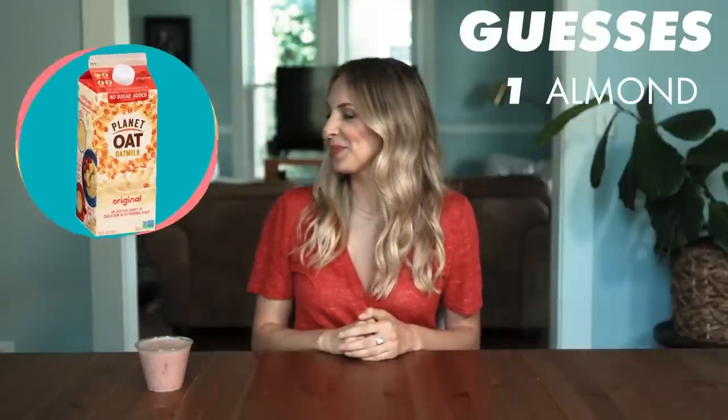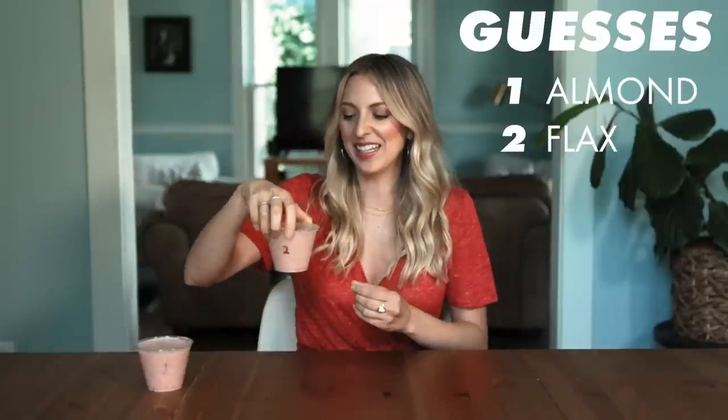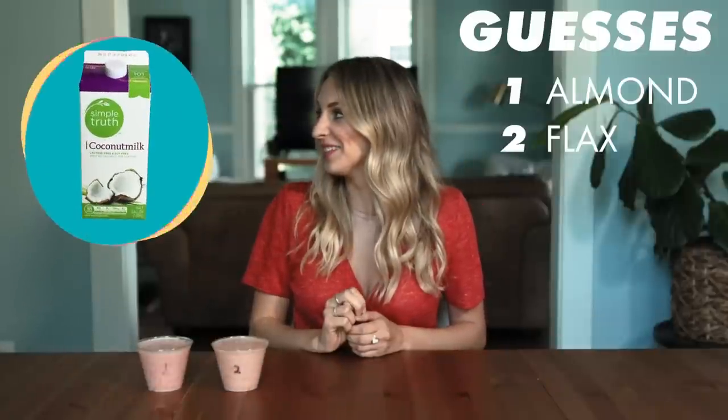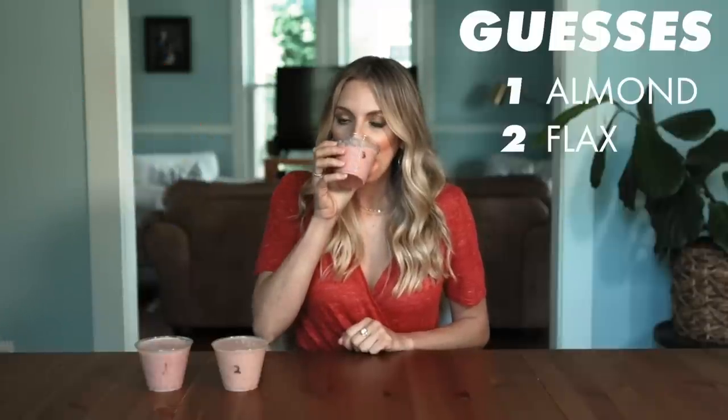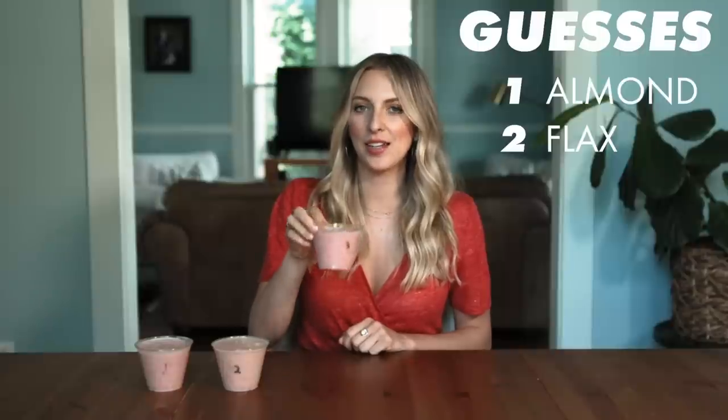We're on to round three and it's smoothie time. Number one — the banana and strawberry really disguise the flavor of this milk. I really don't taste a specific flavor at all, so I'm just going to go with almond milk. Number two — I think this is flax, it definitely has an aftertaste of flax. Number three — this is definitely the thickest one so far. It has kind of a coconutty flavor, so I'm going to go with coconut milk.